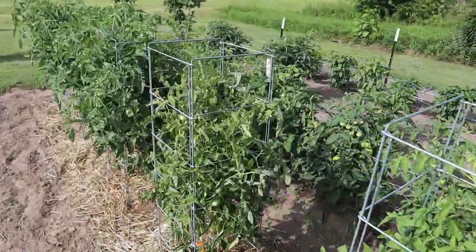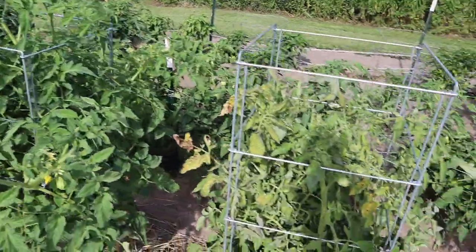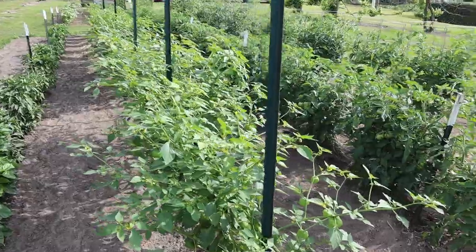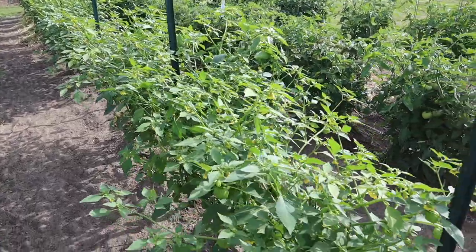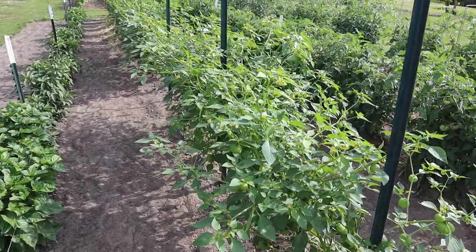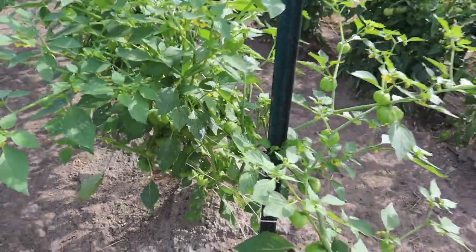Got one plant here that looks like it's going to maybe die soon — it just doesn't look good compared to all the others. It's got one little tomato on it that's ripe, but not looking good for this guy. Tomatillos are rocking along — got those semi-Florida weaved. They've just been wrapping around the entire row as opposed to weaving, but they're loaded up as you can see there. Hopefully we'll be harvesting some of those guys soon.